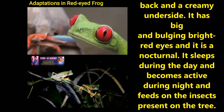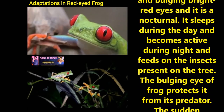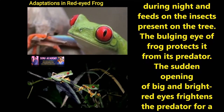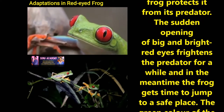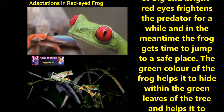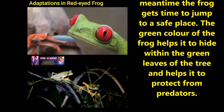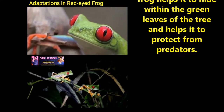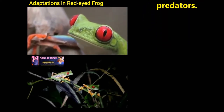It has big and bulging bright red eyes and it is nocturnal. It sleeps during the day and becomes active during the night and feeds on insects present on the trees. The bulging eyes of the frog protect it from predators. The sudden opening of big and bright red eyes threatens the predators for a while, and in the meantime the frog gets time to jump to a safe place. The green color of the frog helps it to hide within the green leaves of the tree and helps it to protect from predators.